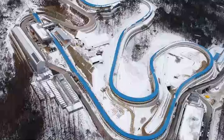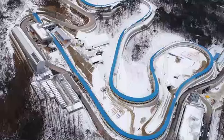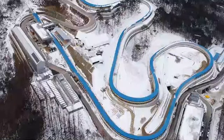'This track — it's long, it's fast,' said Matt Mortensen, who competes in doubles. 'It has some significant elevation drops, and we do see that at certain other tracks as well. But at this particular track there is one curve that will probably make or break the race for all the disciplines, and that is curve 9.'